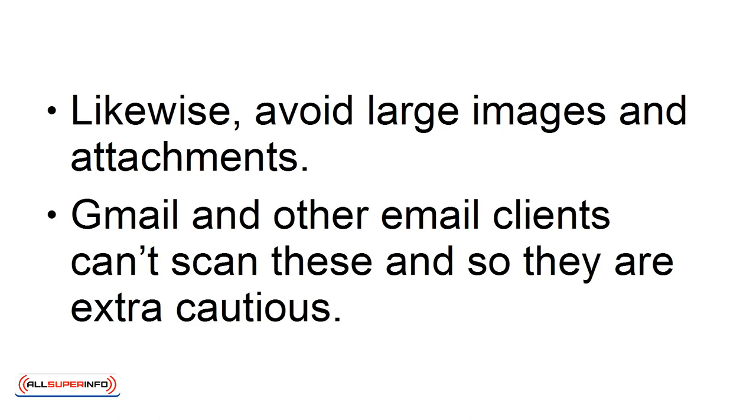Avoid Images. Likewise, avoid large images and attachments. Gmail and other email clients can't scan these, and so they are extra cautious.